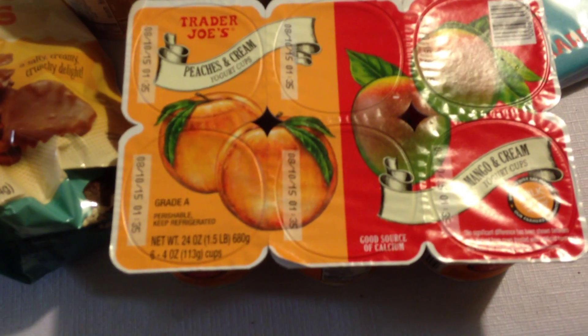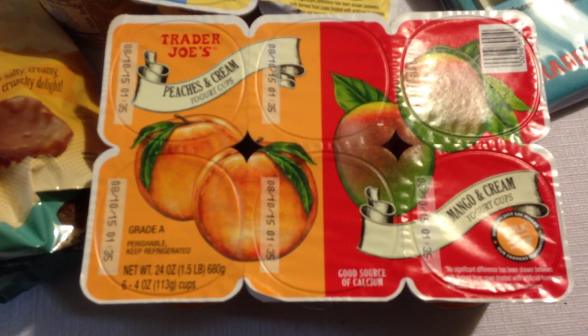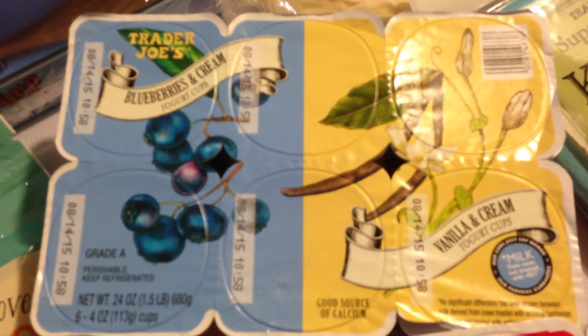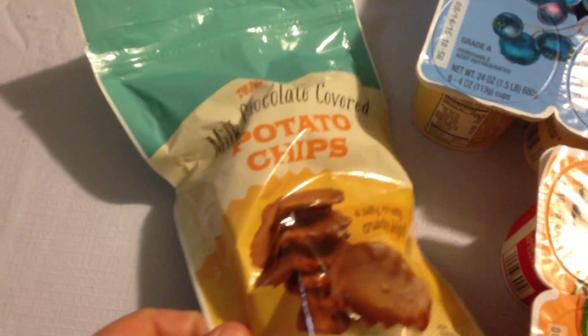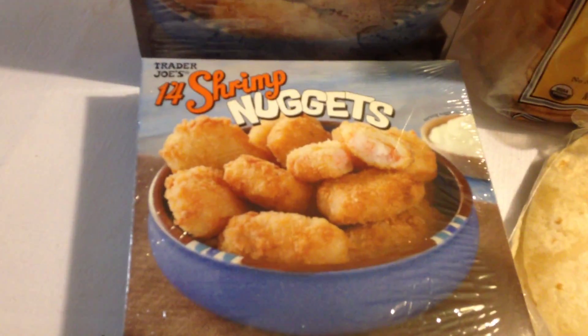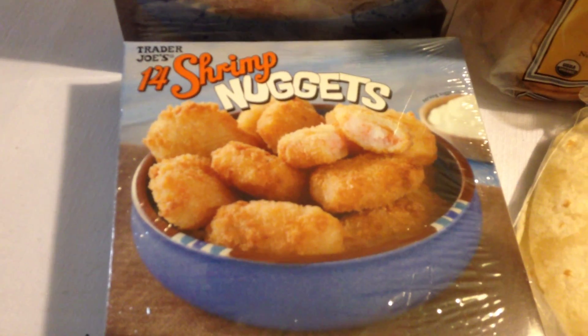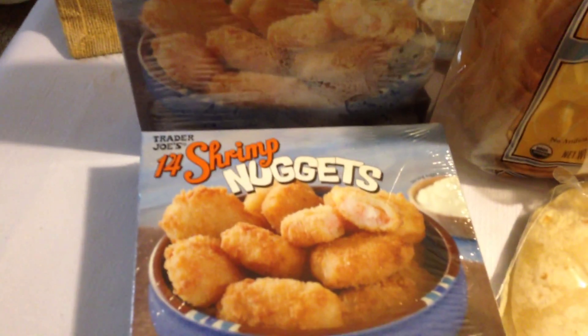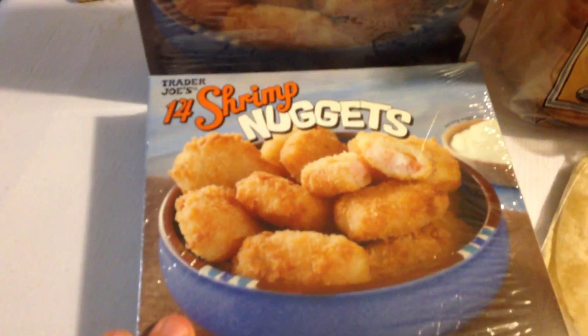We got peaches and cream, mango and cream, blueberries and cream, and vanilla and cream yogurts. We got the chocolate covered potato chips — always a favorite. We'll just make the best of that. Got the shrimp nuggets — had to get two of those because they did not have my favorite coconut shrimp for some reason again, so we had to roll with that.